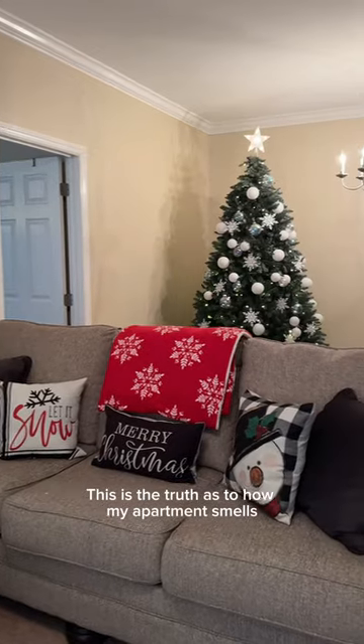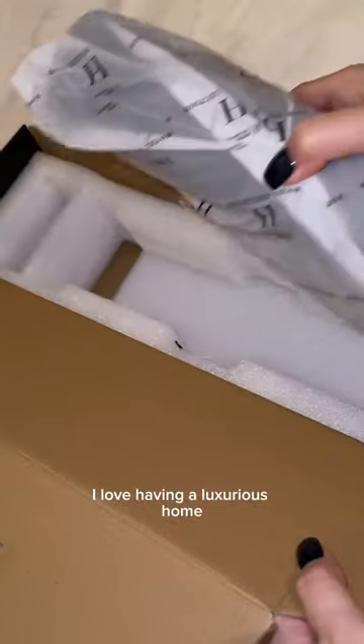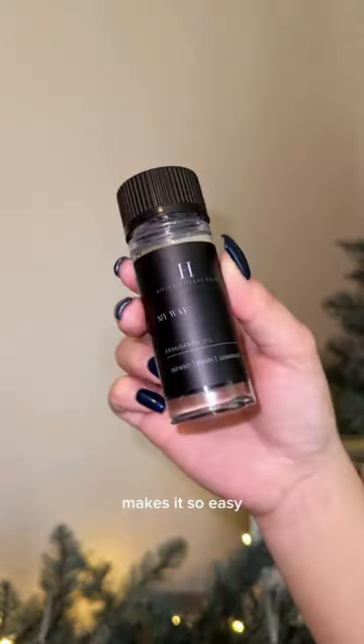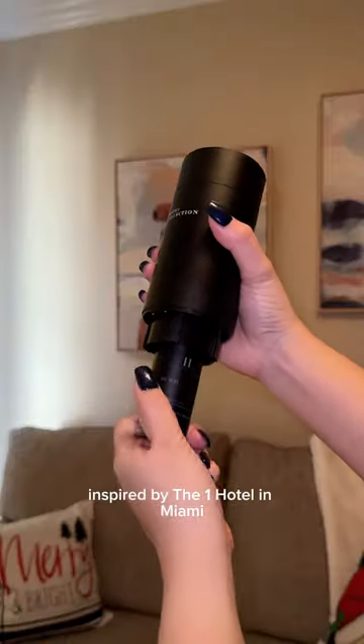This is the truth as to how my apartment smells like a five-star hotel. I love having a luxurious home, and this Studio Scent Diffuser from Hotel Collection makes it so easy. I got the scent My Way, which is their best-selling fragrance inspired by the One Hotel in Miami.